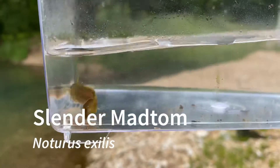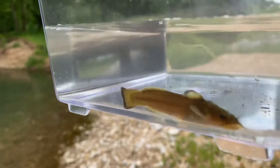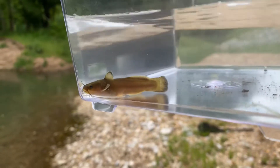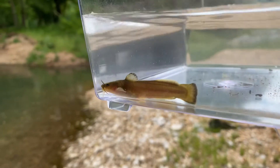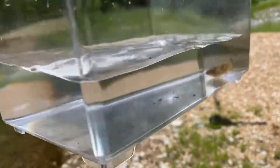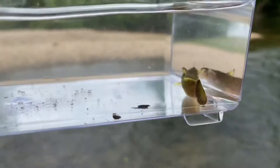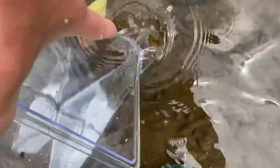Now back to the fish. Here is a young slender mad tom. You can tell it is a slender mad tom not just by the elongated body shape, but also from the black edges on the fins. I think this is the first one from this trip.